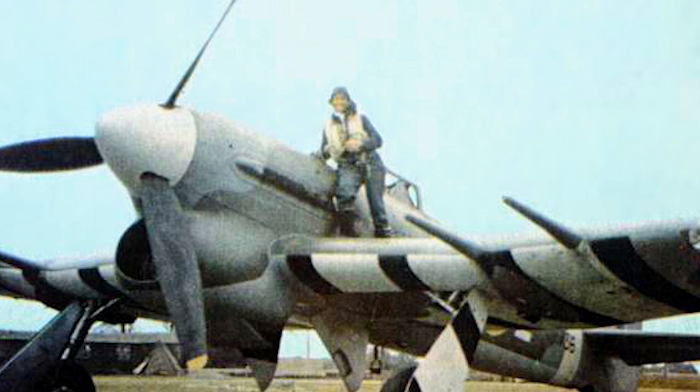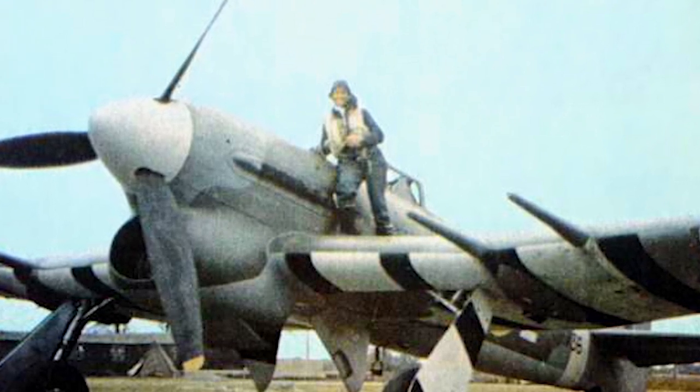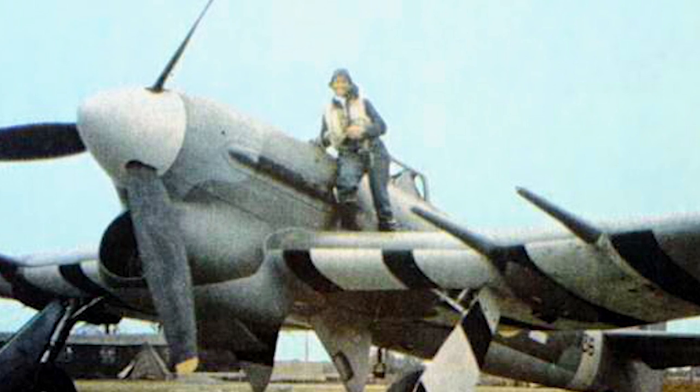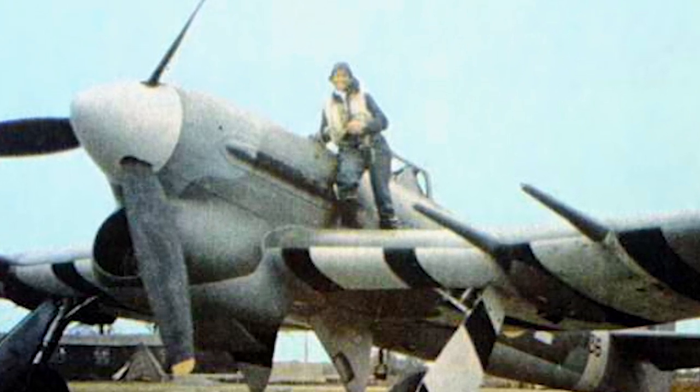It was a symbol of British resilience and ingenuity. Only one Typhoon survives intact today, housed at the RAF Museum in London. This iconic warbird serves as a tangible link to our past, reminding us of the sacrifices made by those who took to the skies in the darkest days of the war.